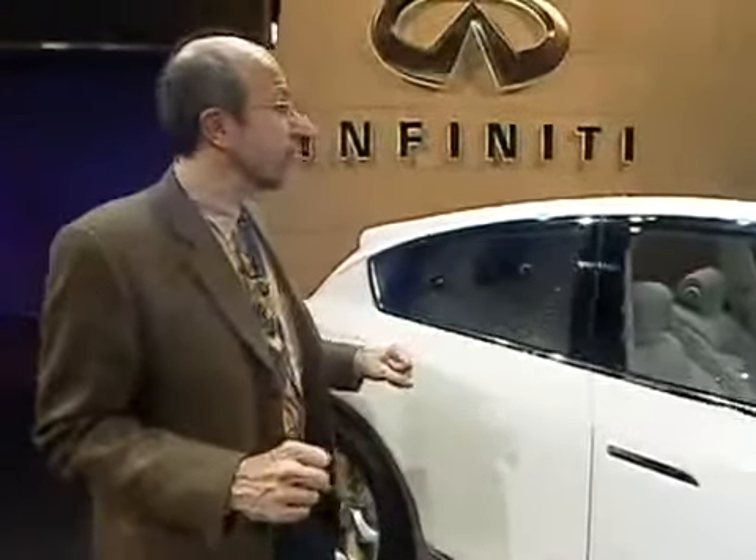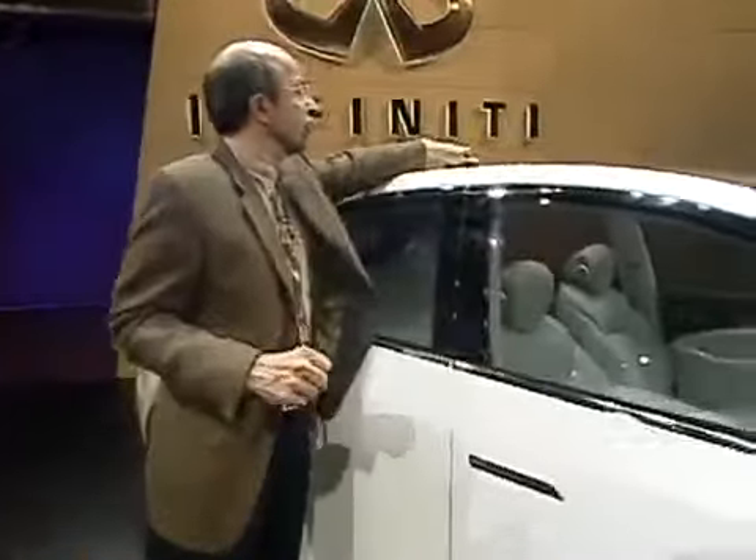It's got some nice touches to it. It's got this liquid crystal sunroof, which is a sunroof that can be electronically controlled so it's either more or less transparent or opaque.